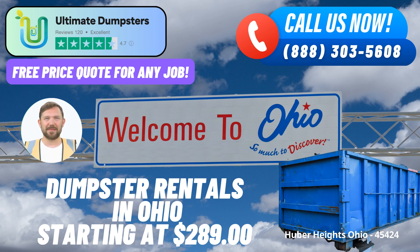Flexible and Affordable Pricing. At Ultimate Dumpsters, we understand the importance of staying within your budget. That's why we offer flexible and affordable pricing options to suit your specific requirements. Plus, we provide free quotes and estimates for every job, ensuring you have a clear understanding of the cost.